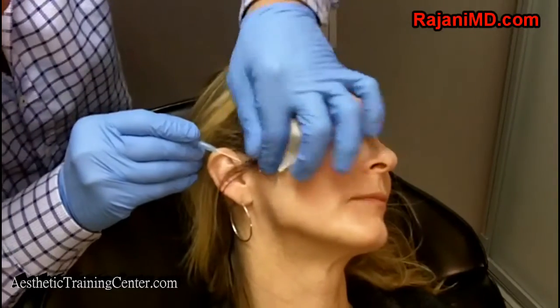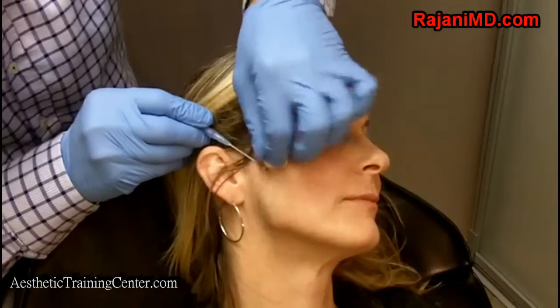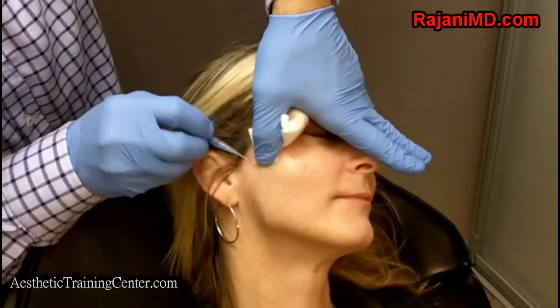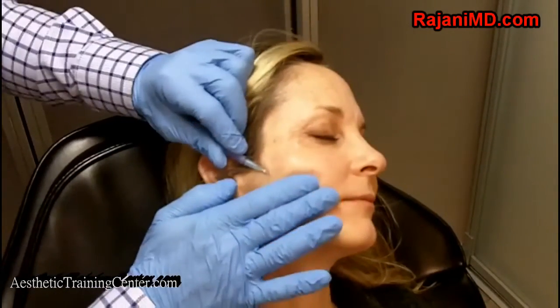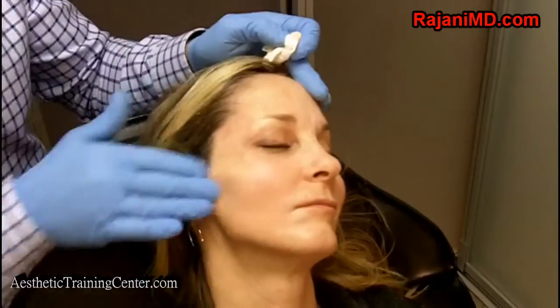Now we're doing a thread lift. This is a 2.5-inch barbed thread. The depth and plane we're using is critically important to avoid structures such as the parotid duct and parotid gland. You can see how far down the needle is — right at the edge of the mouth — because that's the area we're going to lift with the barbs. Now we're pulling it up. You can see the transformation in this patient as we do these procedures. She's getting lifted cheeks and a raised brow from the Sculptra in the temples. The thread further lifts the edge of the mouth and the cheek region, and look at that jawline — we've created a beautiful strong jawline as a result of everything together.